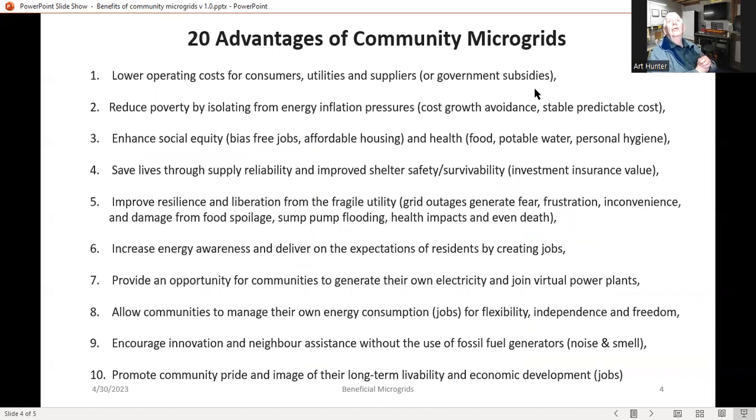The 20 advantages of community microgrids start off with the obvious: very low operating costs for consumers, utilities, and suppliers, which also means reductions in potential government subsidies. The second advantage is reducing poverty by isolating from inflation. Energy has historically demonstrated a one-way flow of ever-increasing costs, and community microgrids avoid those cost growths and provide very stable and predictable costs well into the future.